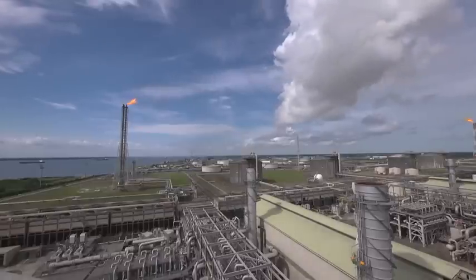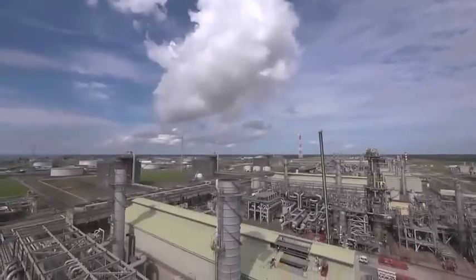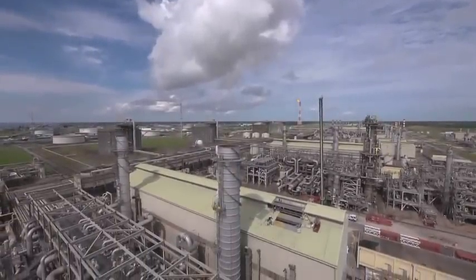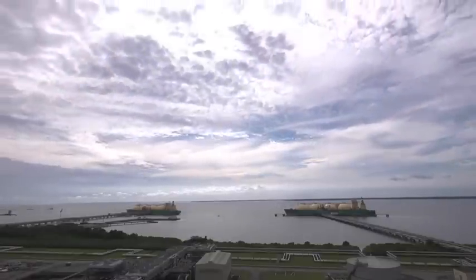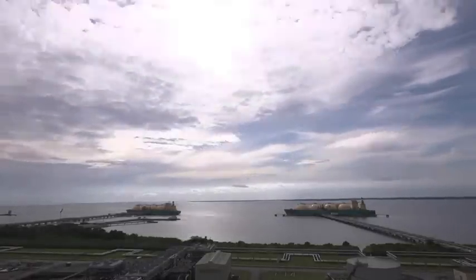As natural gas steadily becomes the world's number one energy source, Nigeria LNG has continued to restate her resolve to stay in business and consolidate her position as one of the world's leading suppliers of liquefied natural gas.